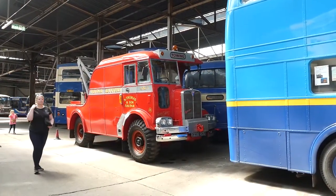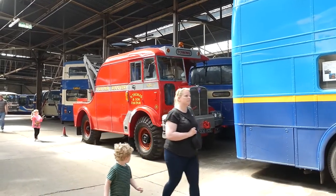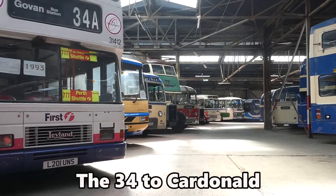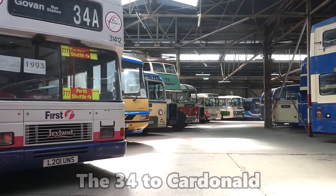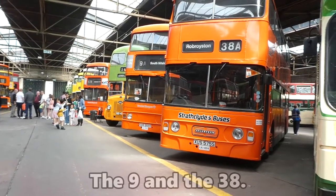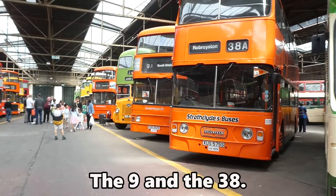A lot of these buses I can remember before they were vintage. And this was the bus I took to college in the 1990s. I met my wife at that college, and by sheer coincidence, the two buses she used to travel on are parked right next door to each other in the same garage.